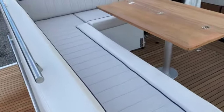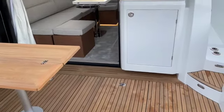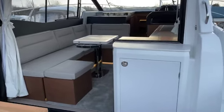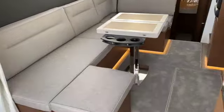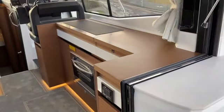Sliding rear seat here, this is in the forward position — it will slide back to make the cockpit a bit larger. As you can see, great opening of the doors there, so you have a real mix between the inside saloon and the cockpit area at the back with the teak table.